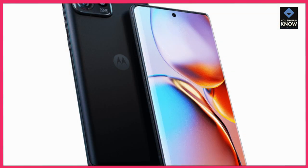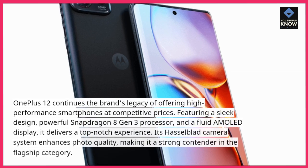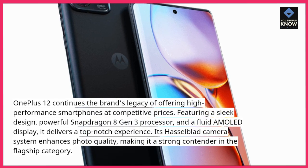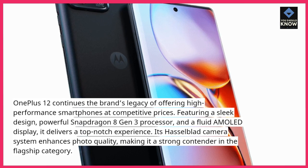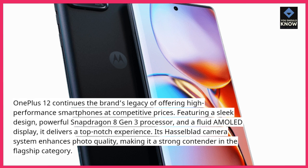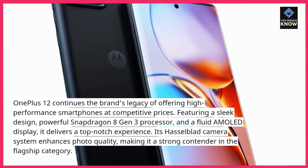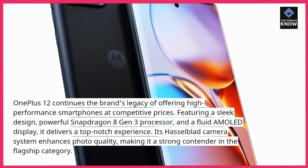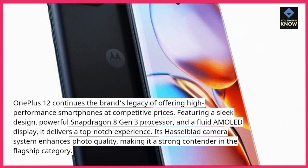OnePlus 12: OnePlus 12 continues the brand's legacy of offering high-performance smartphones at competitive prices. Featuring a sleek design, powerful Snapdragon 8 Gen 3 processor, and a Fluid AMOLED display, it delivers a top-notch experience. Its Hasselblad camera system enhances photo quality, making it a strong contender in the flagship category.